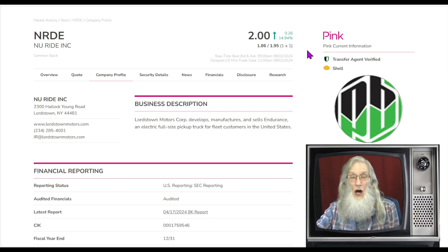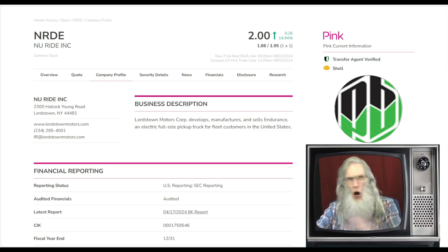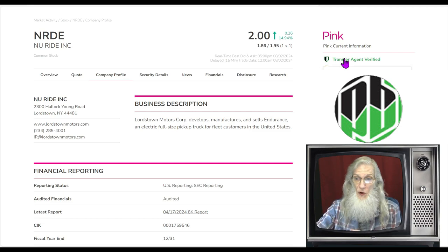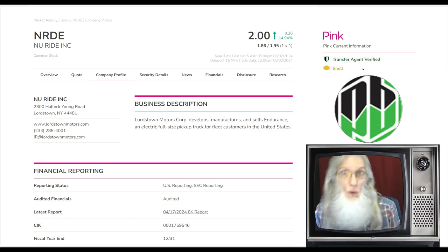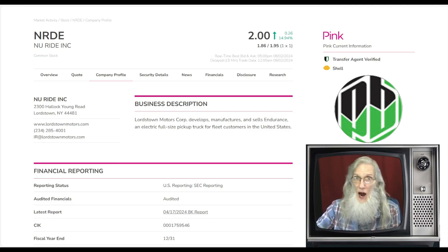Really the only validated information you normally get with the pink are two green ticks: transfer agent verified, and verified profile — which we don't have here. That's not a deal breaker; it doesn't mean I wouldn't trade it. It's just reassuring to have some validated information.